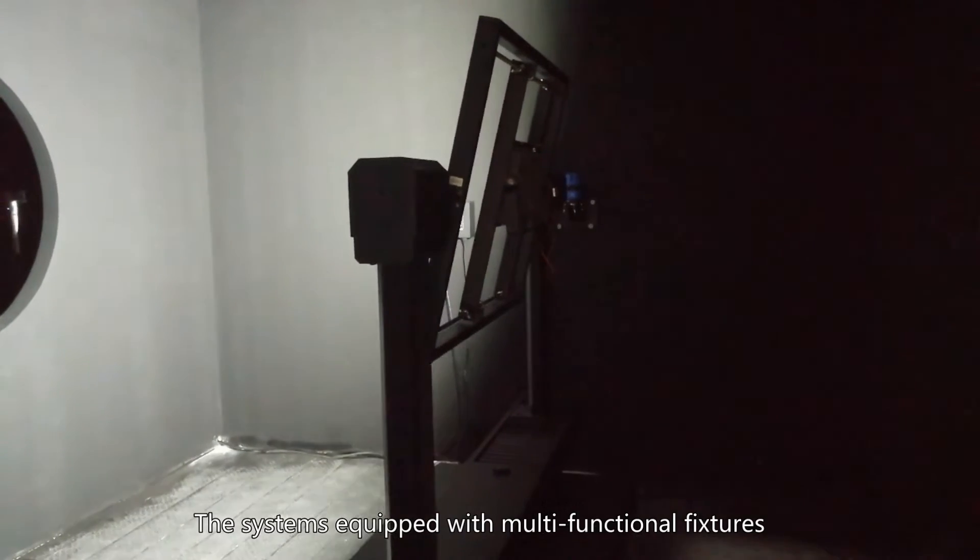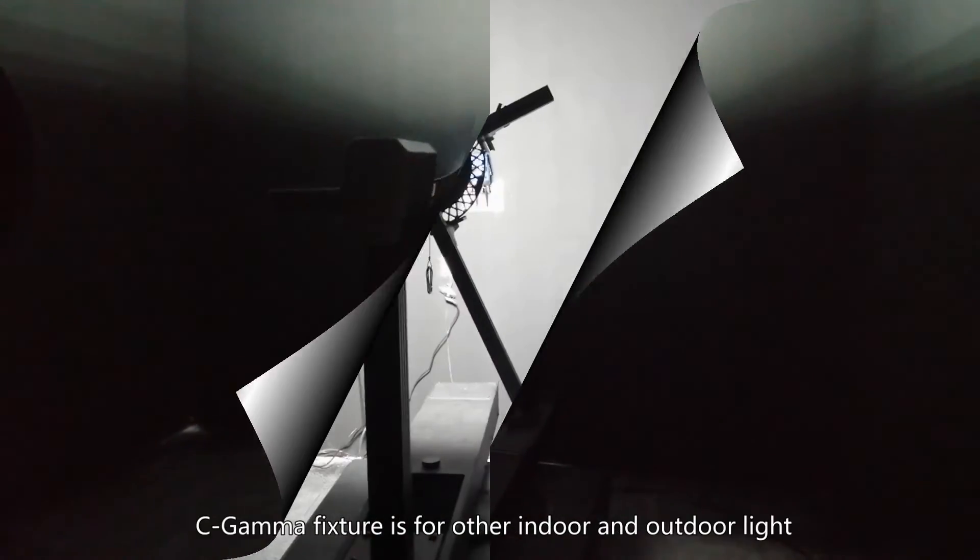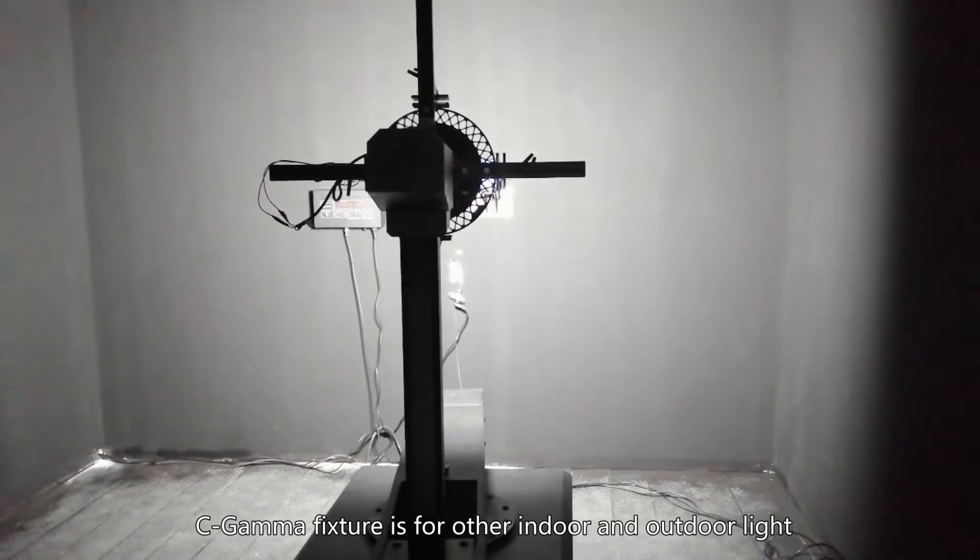The systems are equipped with multifunctional fixtures. The B-beta fixture is for flood lights. The C-gamma fixture is for other indoor and outdoor lights.